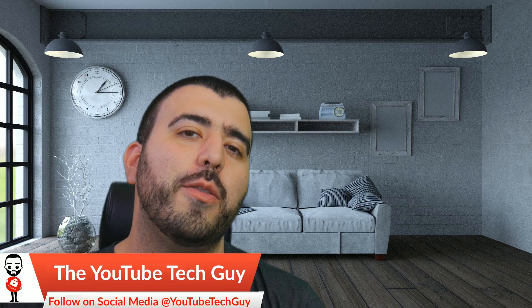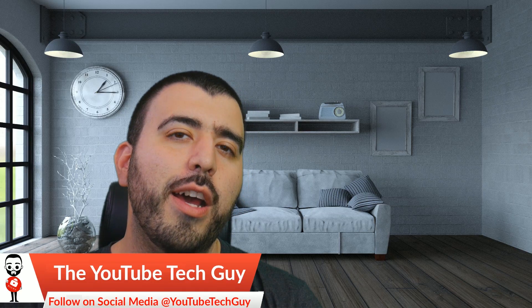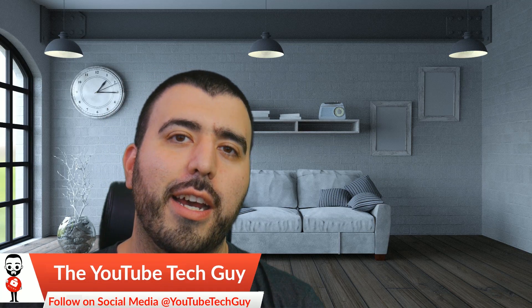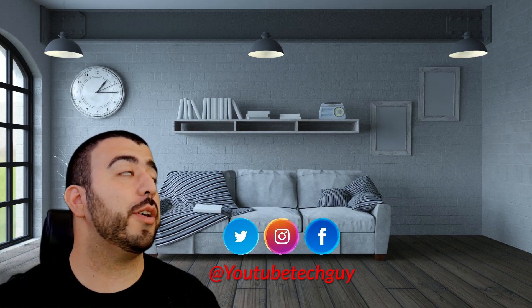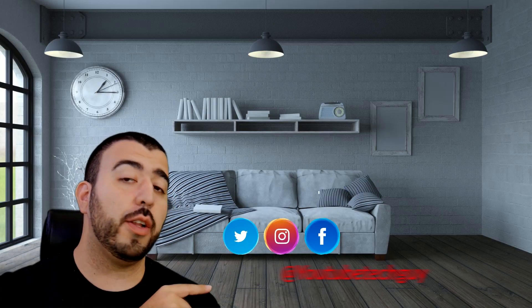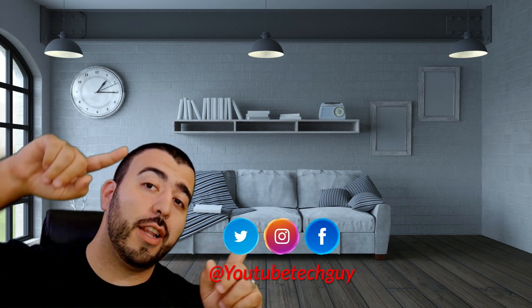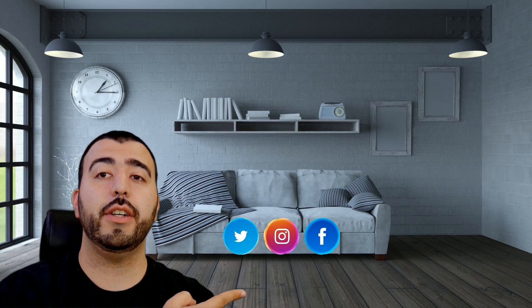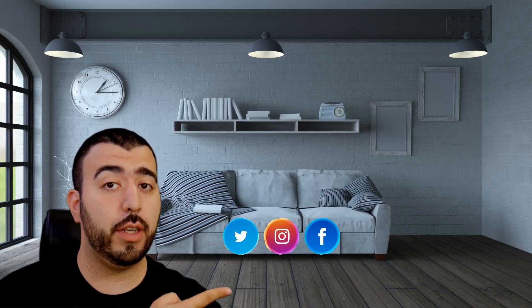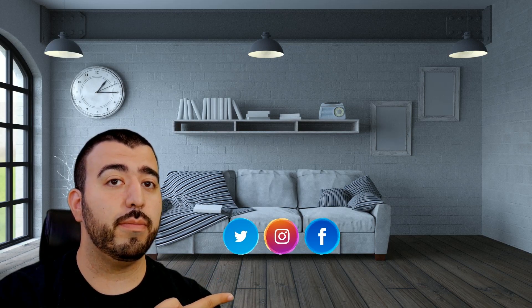All right guys, thank you so much for watching. This, as always, has been R-I-C-K-Y, the YouTube tech guy. Thank you for watching our video. If you liked it, why don't you go ahead and subscribe up there. Make sure you follow us on social media right here. And of course, check out our latest video up there. And right down here, you're going to find the perfect video for you — or at least that's what YouTube tells me. Thanks again.